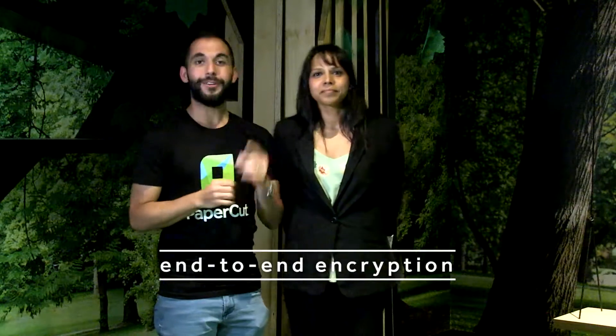You mean end-to-end encryption, Dale? No, Scan2Cloud Storage is the number one feature in 18.1. We discussed this — we discussed how important security was, and end-to-end encryption is the leading feature. Yeah, but Scan2Cloud Storage — you can just go to the device and scan to the cloud. Dale, security is vital for every organisation.